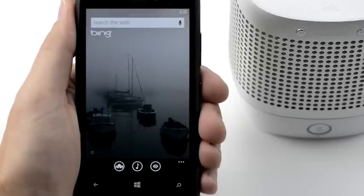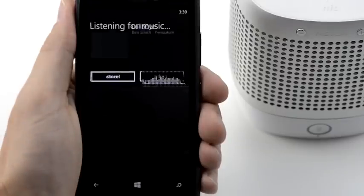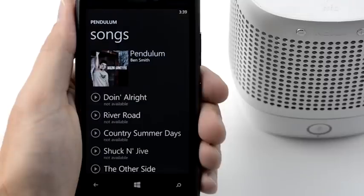When you hear a song on the radio and you want to know who's singing it, launch Bing Music. Tap the Music icon and hold the phone near the speaker. When Bing Music identifies the song, tap Store to view the album in store. You can buy the individual song or the entire album.